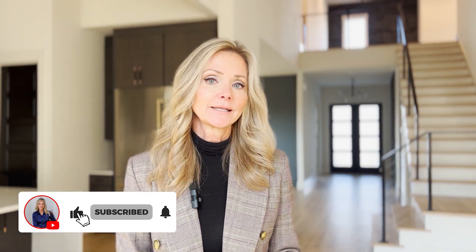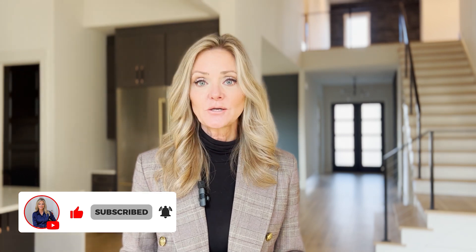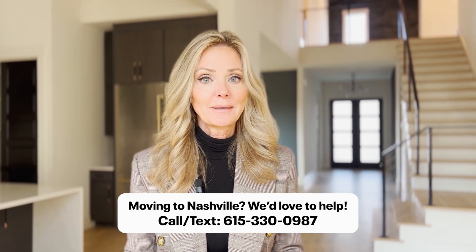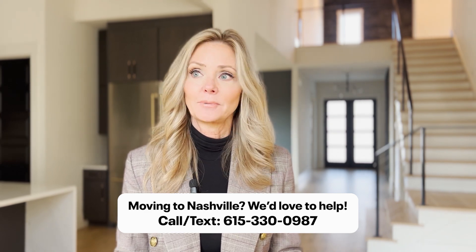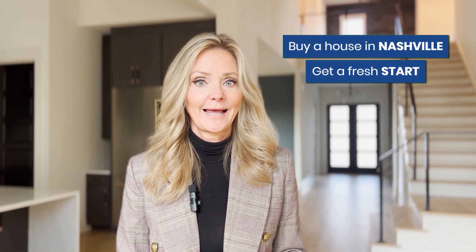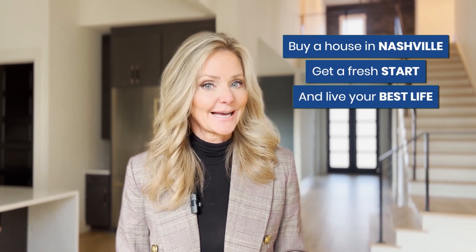If you're new here, we can't thank you enough for spending a couple of minutes with us. My name is Lorraine Hetherington — I lead a team of luxury agents and we specialize in buying and selling homes in the Nashville, Tennessee area. If you are thinking about moving to town, feel free to drop me a text or a comment. We get calls every single week from families and companies relocating their employees to the city. We'd love the opportunity to answer any questions. We're all about helping you buy a house, get a fresh start, and live your best life here in Nashville, Tennessee.